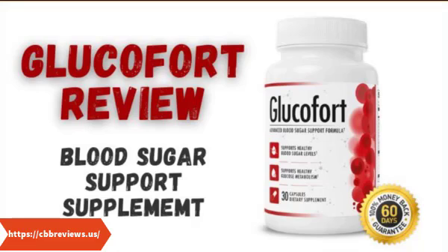What is Glucofort? Glucofort is a dietary supplement that helps maintain appropriate blood sugar levels in your body. It is a blood sugar support supplement that helps increase your body's glucose metabolism. It is one of the best blood sugar supplements if you are struggling with high blood sugar levels.